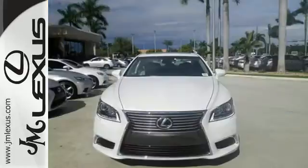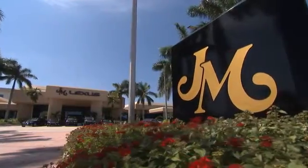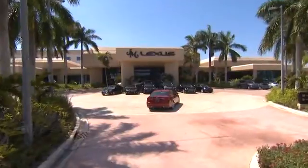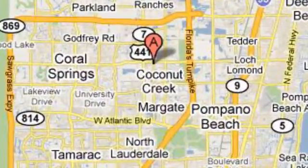Be the envy of the neighborhood in this LS 460. JM Lexus, the world's number one Lexus dealer since 1992. We're conveniently located just east of 441 on Sample Road in Margate, Florida, just west of the Turnpike.